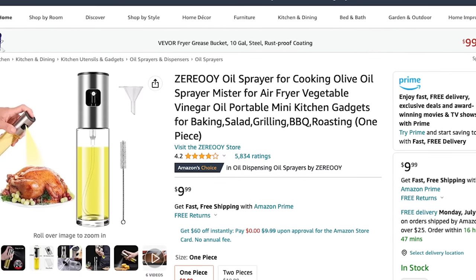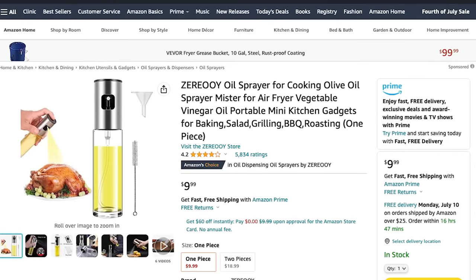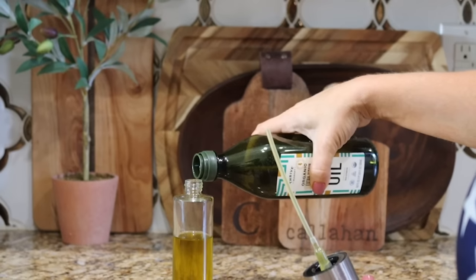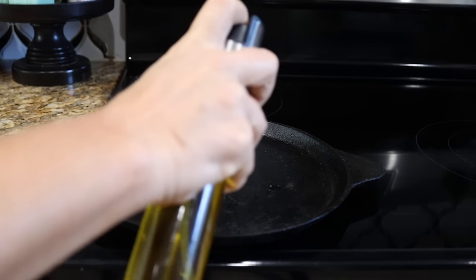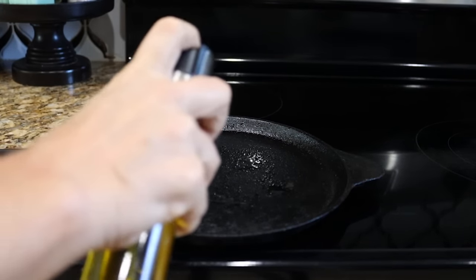I've been hearing that cooking sprays in aerosol cans have added petroleum and other weird ingredients. I'm just not going to mess around with that, so I went ahead and bought a cooking spray pump off Amazon several months ago. Now I can put my own olive oil or avocado oil — or whatever oil I want — in there and spray my pans. I know exactly what's in it. I'm just really trying to be more intentional about what I'm putting in my body, and I've linked that below.